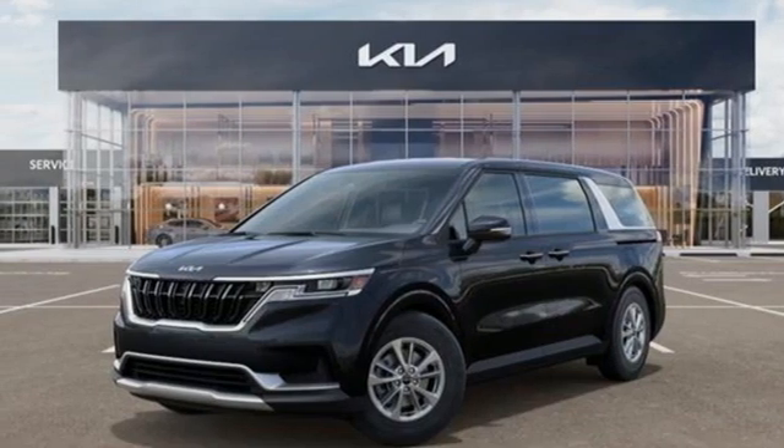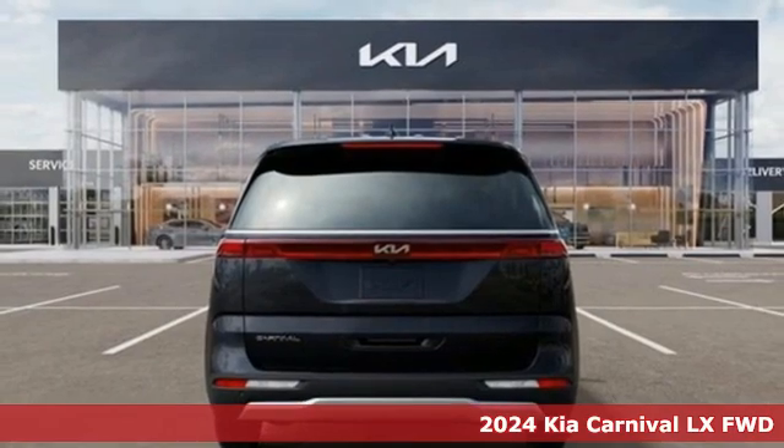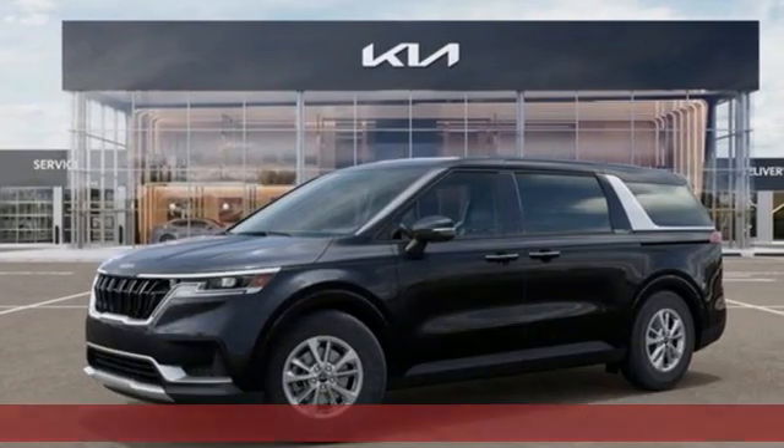It's a new 2024 Kia Carnival, a design inspired by SUVs and what you need. You'll look forward to every drive with features like these.